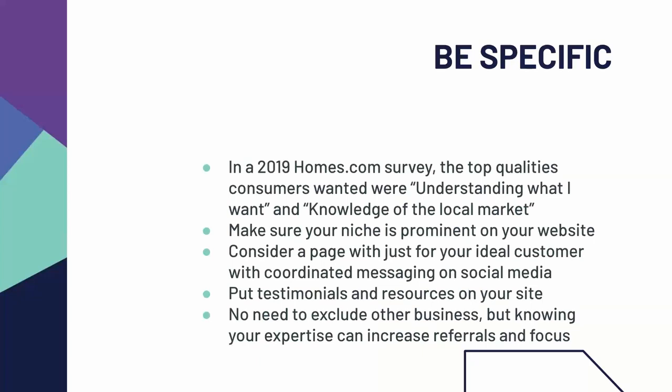This isn't just about your website — it really helps to have a niche, an area where you are the subject matter expert. In the 2019 Homes.com survey, the top qualities consumers wanted in their real estate agent were understanding what I want and knowledge of the local market. So make sure to know your niche and make sure that anyone who visits your website can tell. That can include a page just for your ideal customer, coordinating your social media around that. Since you're the local expert, you can share your favorite local businesses — especially if you work with buyers moving in from out of town, you can have a page that says, here are the best local businesses to check out, places to eat while you're here, the coffee shop around the corner you're going to fall in love with.